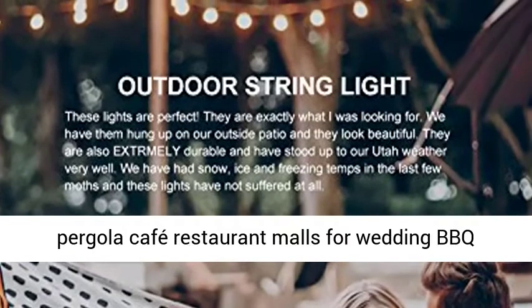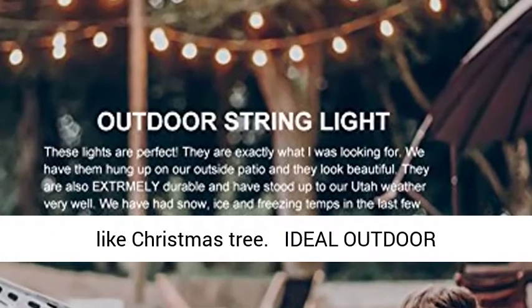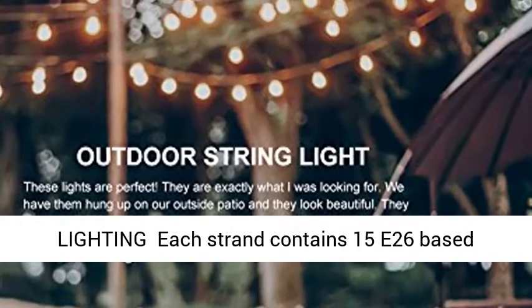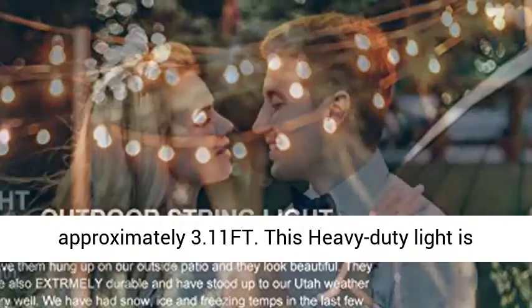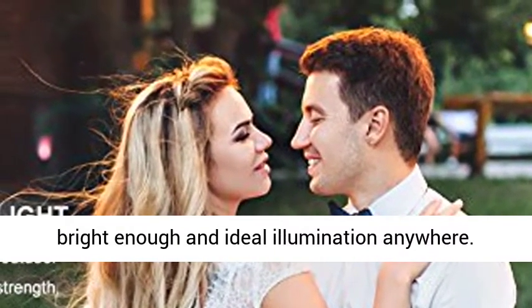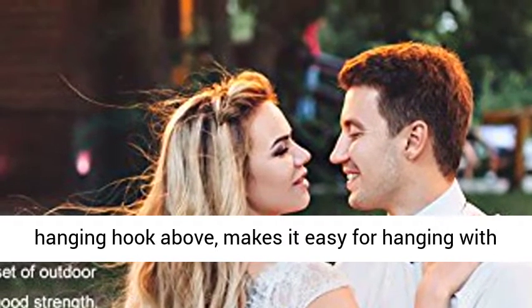For wedding, BBQ party, and banquets. Also suitable for tree lighting like a Christmas tree. Each strand contains 15 E26 based hanging sockets, provided with 11W S14 incandescent bulbs. The distance between bulbs is approximately 3.11 feet. This heavy-duty light is bright enough for ideal illumination anywhere.